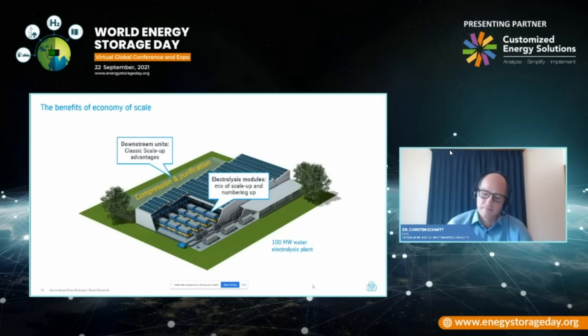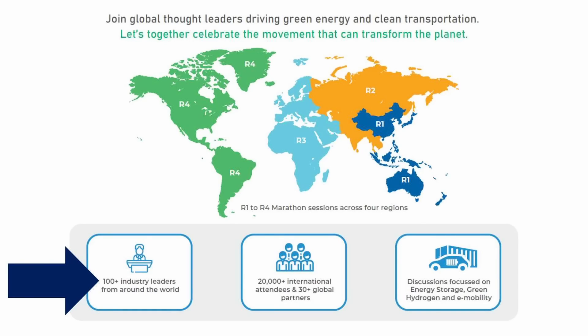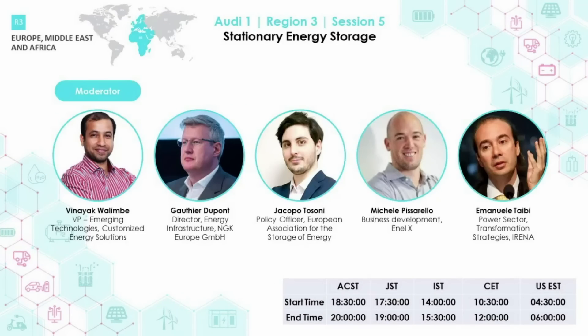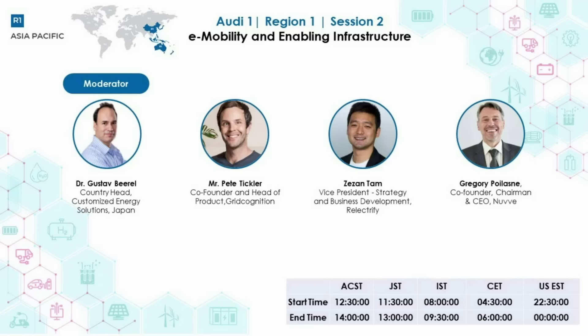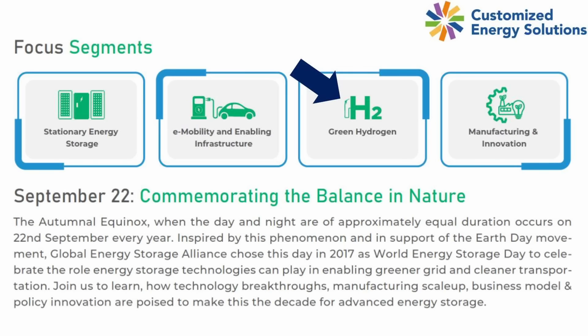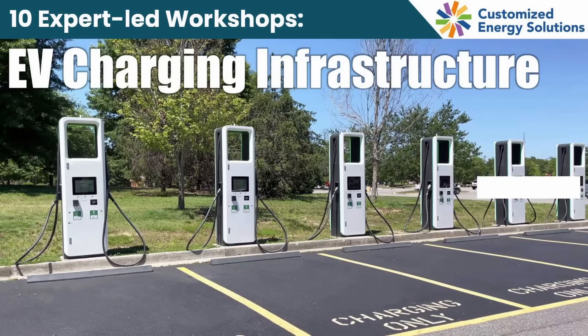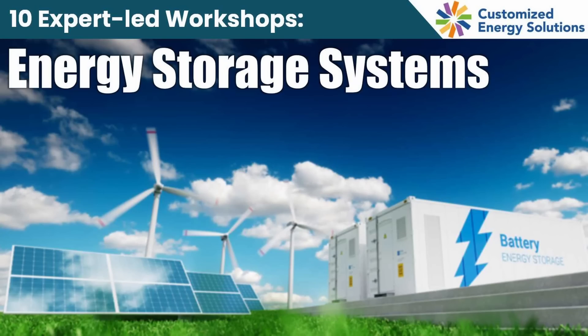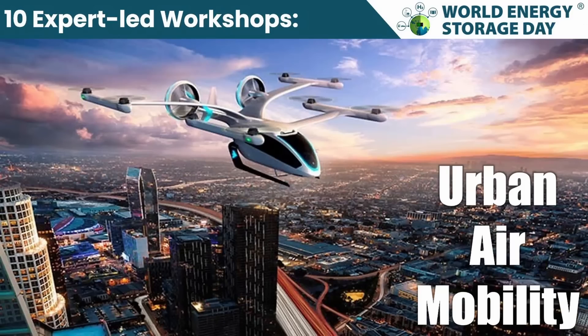Dr. Schmidt presented these incredible insights as part of the 5th World Energy Storage Day, the global conference and expo on the 22nd of September last year. The 24-hour marathon conference had more than 150 speakers, including industry veterans, policy makers, academia, innovators and professionals from around the world. The event comprised 16 sessions on stationary energy storage, e-mobility, green hydrogen, and manufacturing and innovation. In addition, 10 expert-led workshops were conducted on subjects like solar plus storage, EV charging infrastructure, energy storage systems, EV battery fire and safety, circular economy, energy access, and urban air mobility.